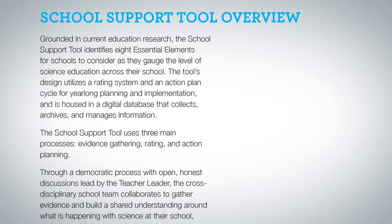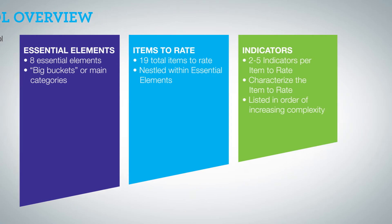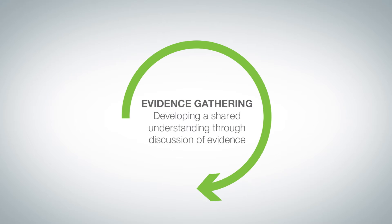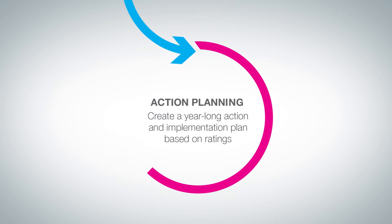The eight essential elements are really the big buckets that a school has to have in place to prioritize science education. We developed the school support tool, which identifies all the components that support those eight essential elements. There's a structured process led by the teacher leader, where she guides the cross-disciplinary school team through an evidence gathering process, a rating process, and an action planning process.